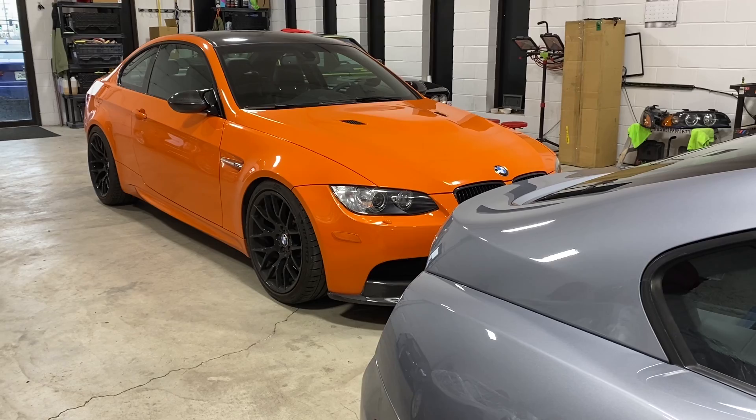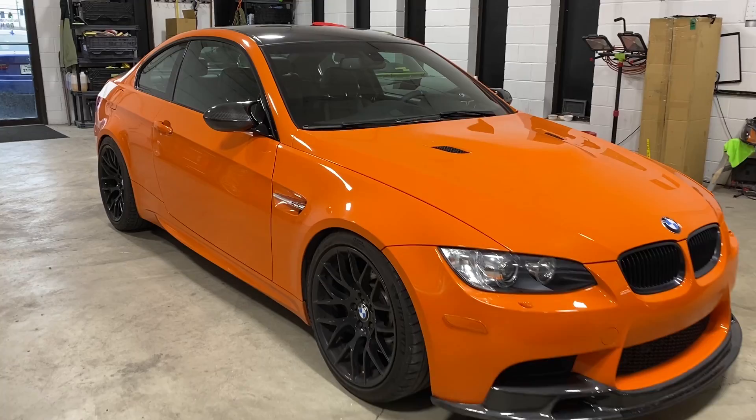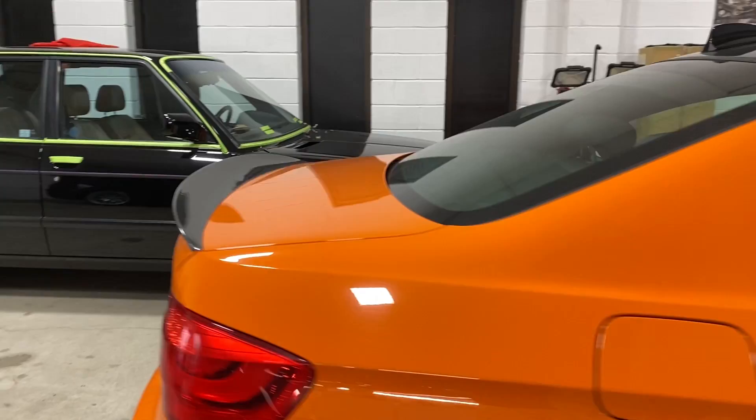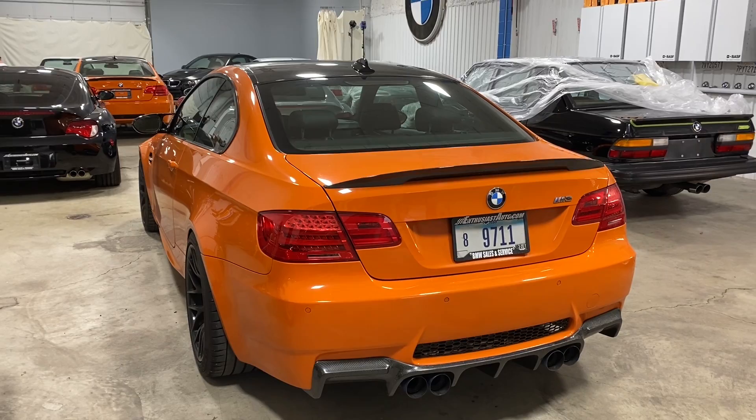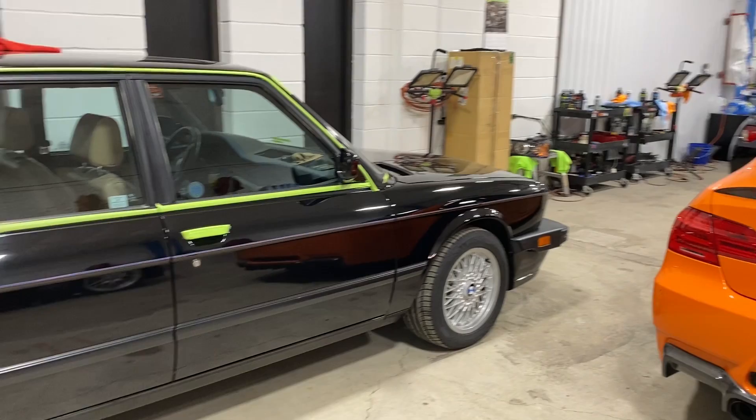Behind it is another Lime Rock that I've actually been quite enjoying. This is a DCT M3 with just a couple enthusiast-oriented upgrades we'll probably keep on for the next owner — black grills, front splitter, and a different diffuser in the rear. This is a 52,000-mile car, a little out of the norm for EAG, but one that has certainly been cared for and loved by a pair of California owners.